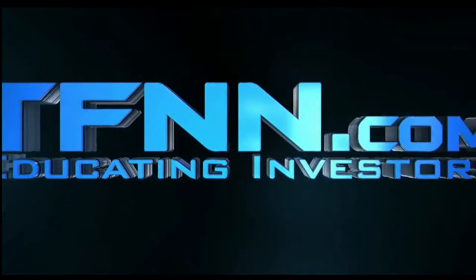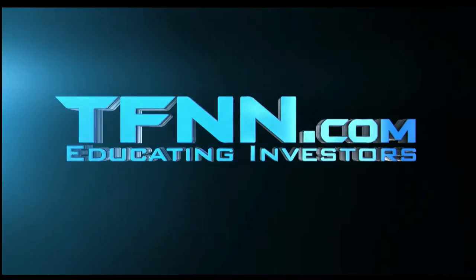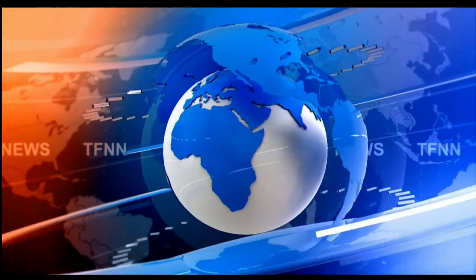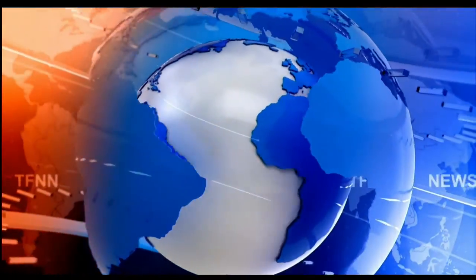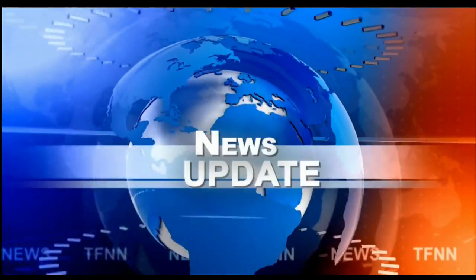This is TFNN, the Tiger Financial News Network. TFNN headline news update. Good morning folks, Steve Rhodes coming to you live from the shores of very sunny Delray Beach, Florida, with your 9 a.m. update.